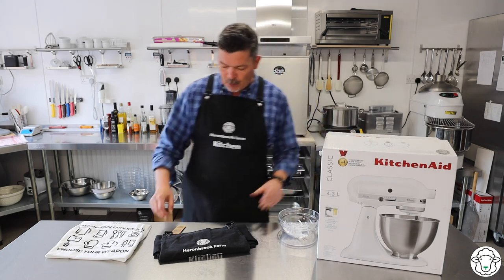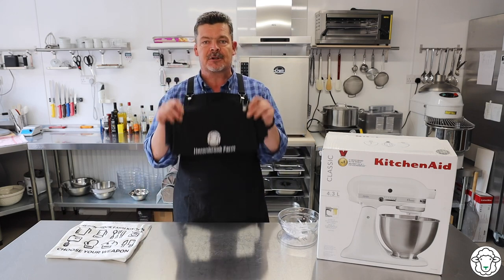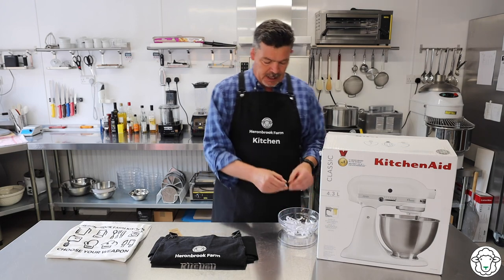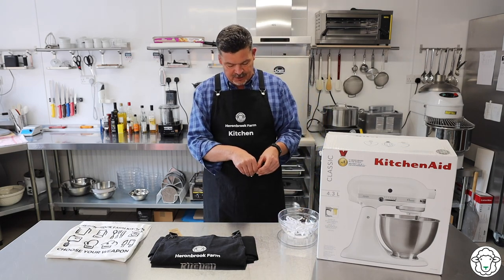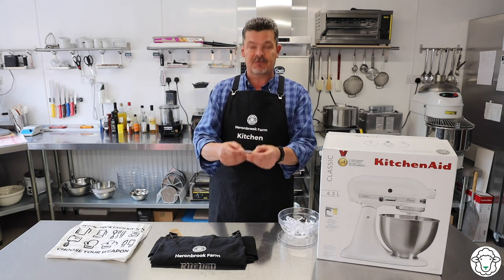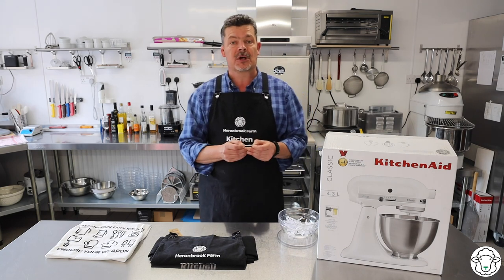We're also giving away two of these fabulous Herringbrook Farm aprons, so let's get those drawn. The winner of the first Herringbrook Farm apron — these are really small — I'm not even sure I'm going to say this right: Aera Thomas.